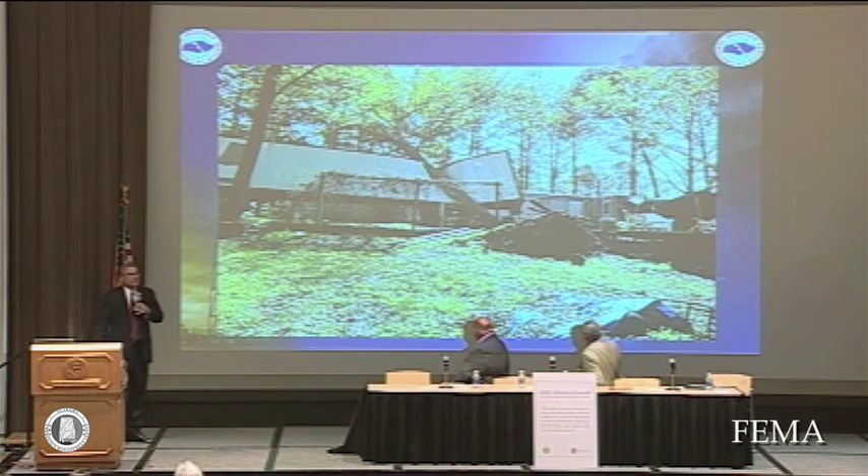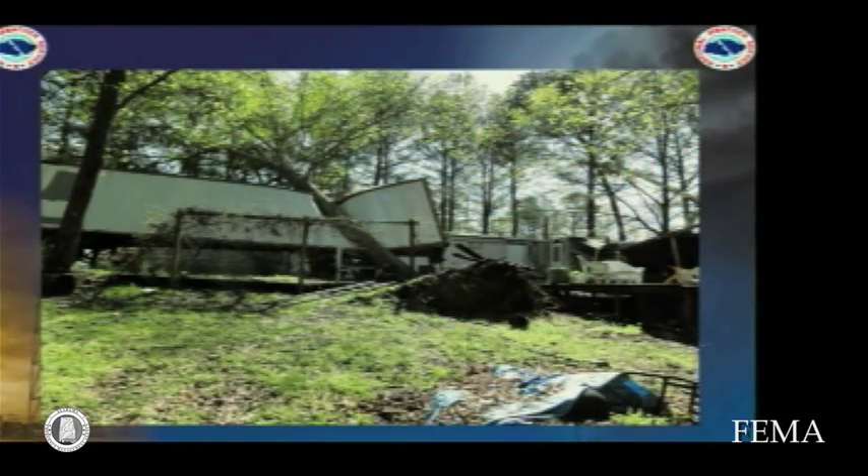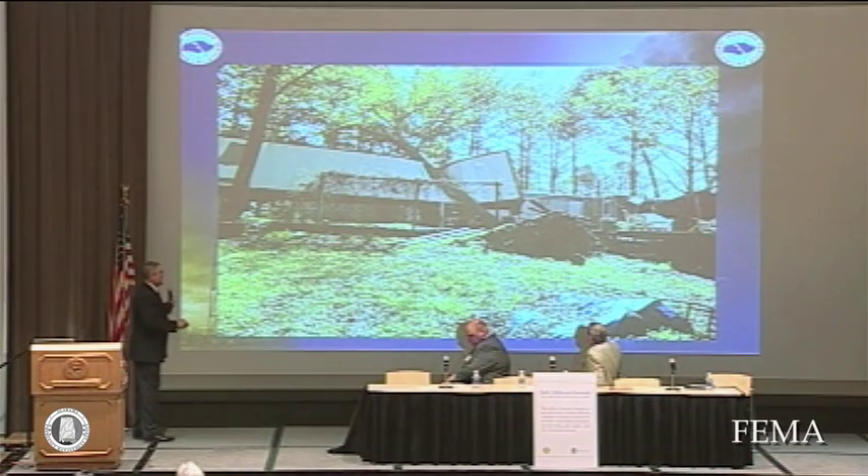We've had a lot of injuries and a few deaths from trees falling on homes. A lot of our homes have trees all around them, and when these trees get uprooted with straight line winds, they produce a lot of damage falling on homes as well.